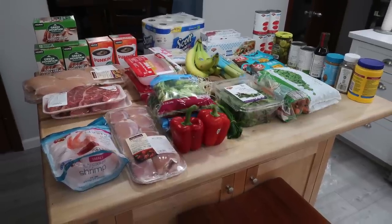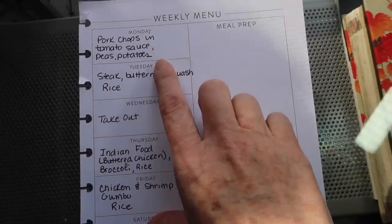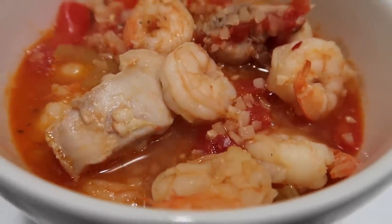Come along with me for some kitchen motivation today — from a grocery haul to my menu plan, then I'm doing a declutter of the kitchen, and I have a great low-carb, oh-so-comforting recipe for you.